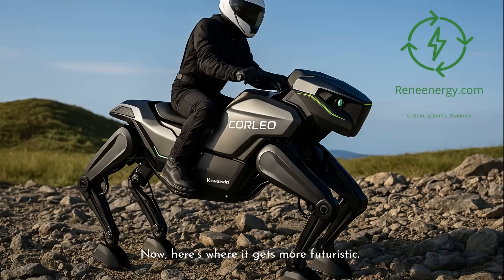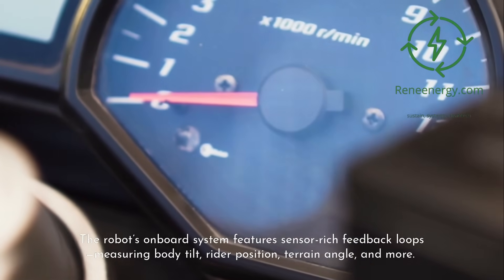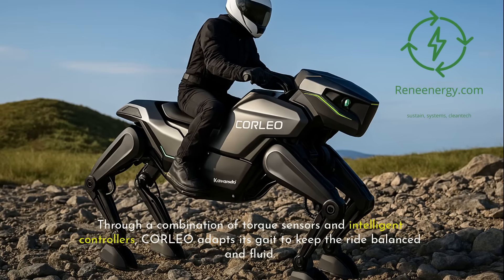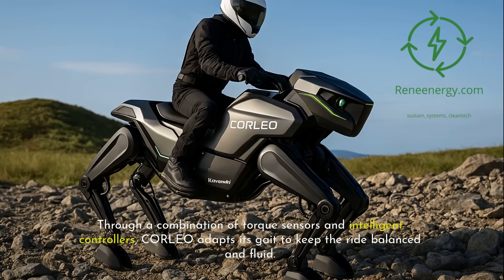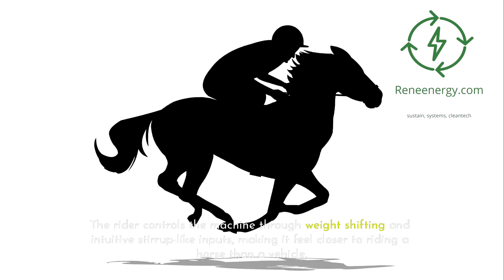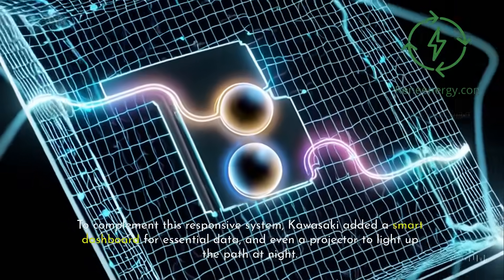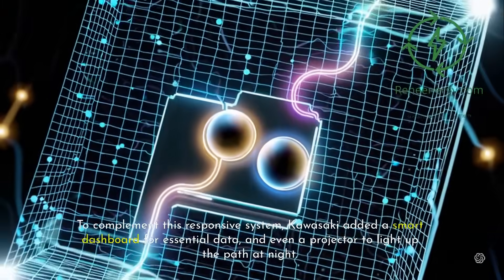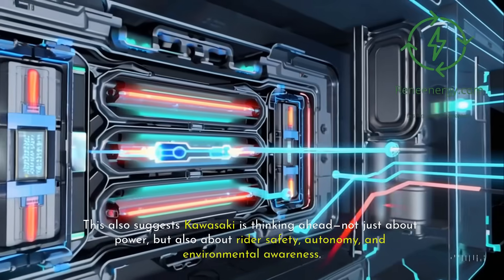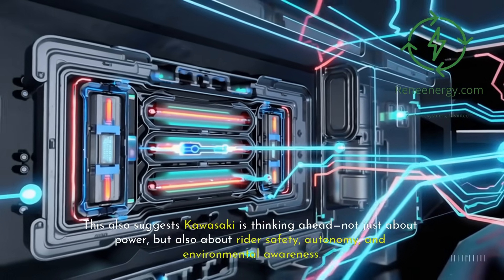Kawasaki didn't just build a four-legged robot that moves — they built one that responds to its rider. The robot's onboard system features sensor-rich feedback loops measuring body tilt, rider position, terrain angle, and more. Through a combination of torque sensors and intelligent controllers, Corleo adapts its gait to keep the ride balanced and fluid. The rider controls the machine through weight shifting and intuitive stirrup-like inputs, making it feel closer to riding a horse than a vehicle. Kawasaki also added a smart dashboard for essential data and a projector to light up the path at night, enabling night riding through precise light projection and onboard terrain mapping.